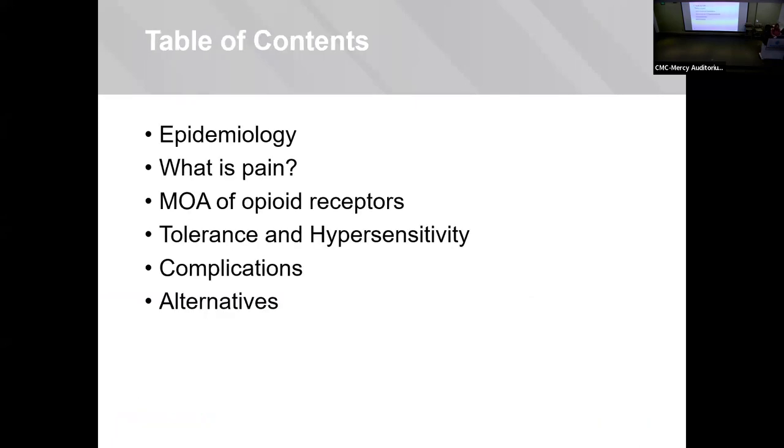For today's talk, briefly, we'll start with talking about what pain is and the nociceptive pathway. We'll discuss how opioids actually work, and then tolerance and hypersensitivity, along with some complications and alternative treatment methods.